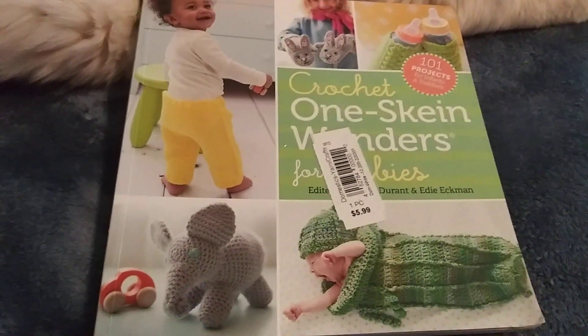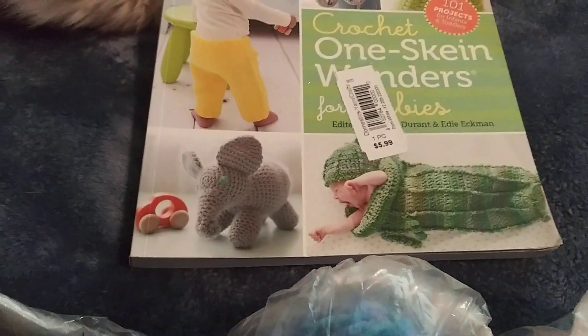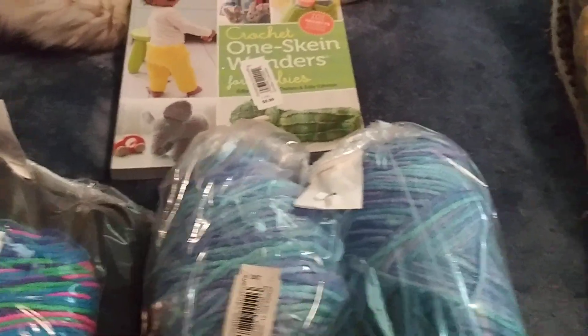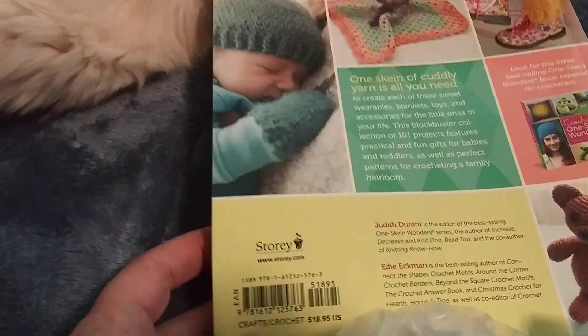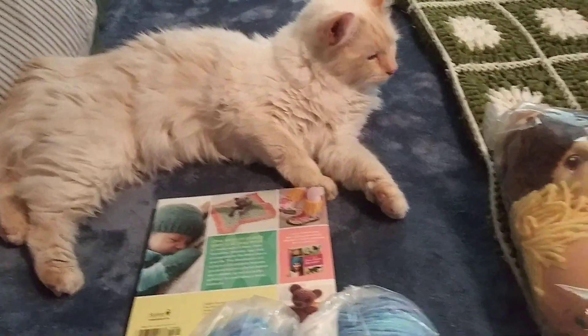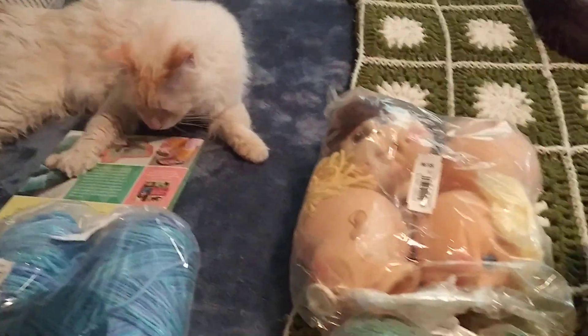And then I also found this crochet book for $5.99 as well. I don't think I have that one, but that was a good deal considering the book normally runs $18.99. That right there is Rags, who likes to sleep on my bed and likes to have fun with my stuff.